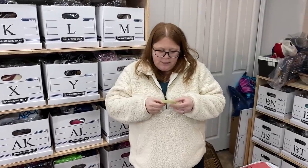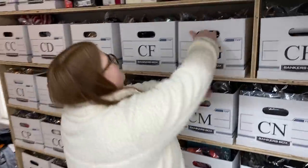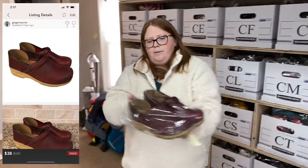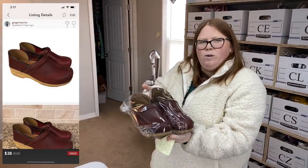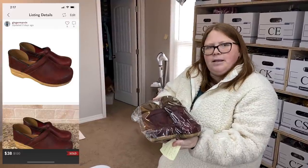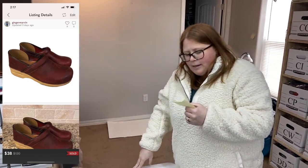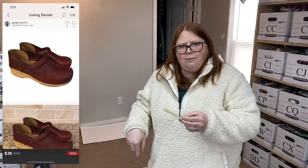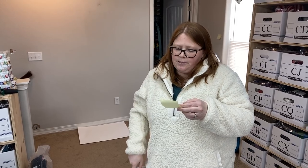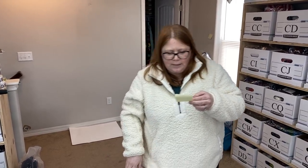Last Posh sale — box CG, a pair of Dansko's. These have been listed maybe a week or two. I paid $12.99 at Goodwill and listed them for $50. I've been sending offers of $40 with discounted shipping. Somebody must have missed my offer, then re-offered $38 today, which is basically the same as $40 with discounted shipping, and I accepted. I made around $30 profit.